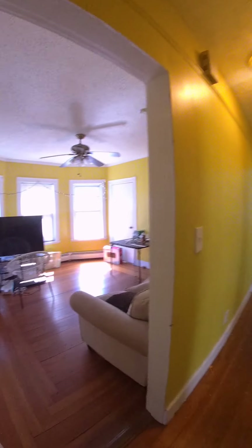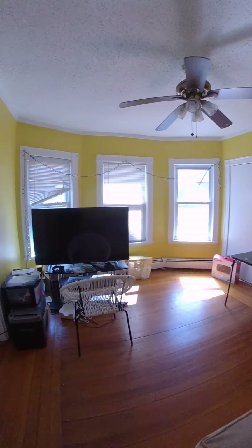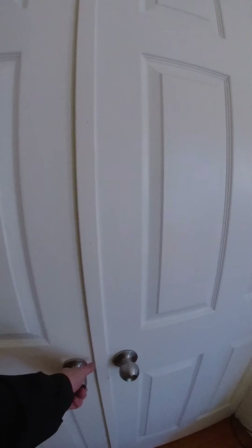Go to the staircase. This is your living room area. Off the living room area, this is bedroom number one.